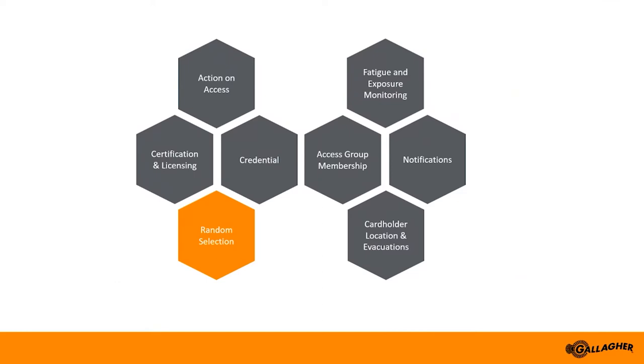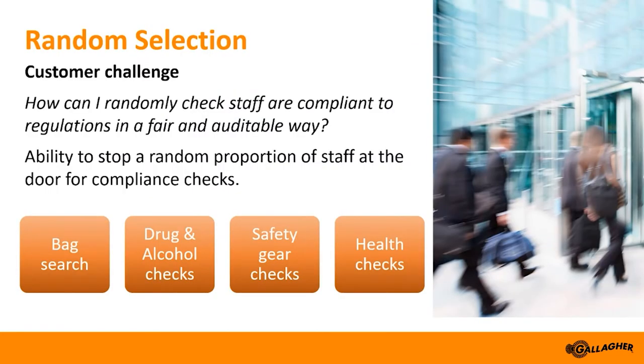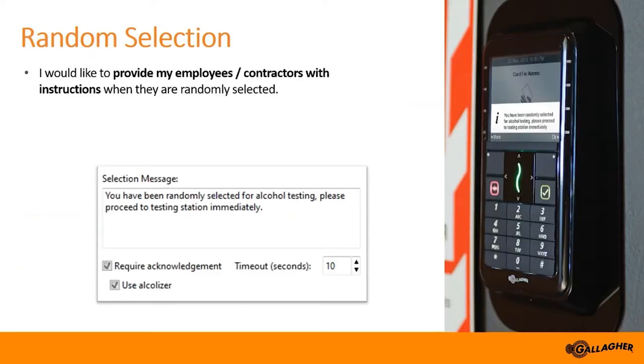Next I'll move on to random selection of cardholders as they enter site. Random selection allows for an automated site-wide mechanism to randomly select individuals for predefined testing — drug, alcohol, and PPE checks are good examples. The functionality runs at the controller and can be used to either deny access or provide messaging on a T20 to the person selected. They must acknowledge this message before they gain entry. Clear instructions can be provided, and all actions on the T20 are audited so that when an individual clicks acknowledge, this is logged and can be reported on easily.